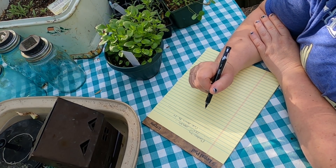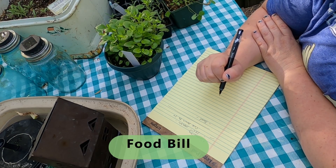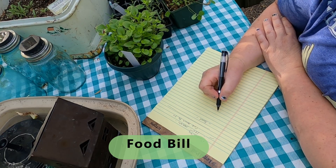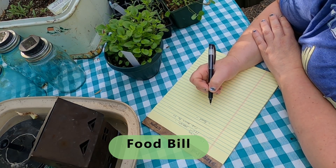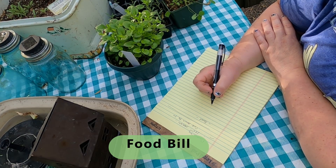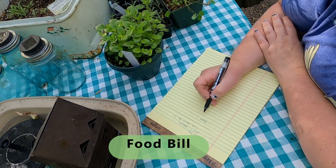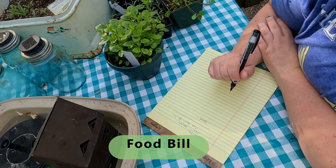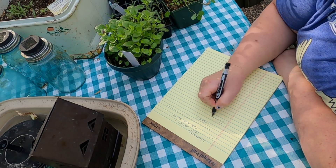I'm going to start thinking about other ways that I can cut our costs. Let's talk about food. As you all know, I have a lot of food. Our food budget is going to be really low because I have more canned food than I could possibly eat in one or two years. I'm going to share with you something that I did yesterday that will help us with our food.